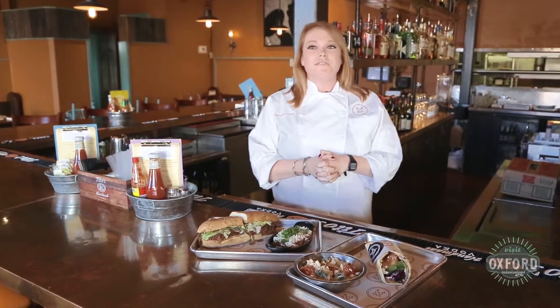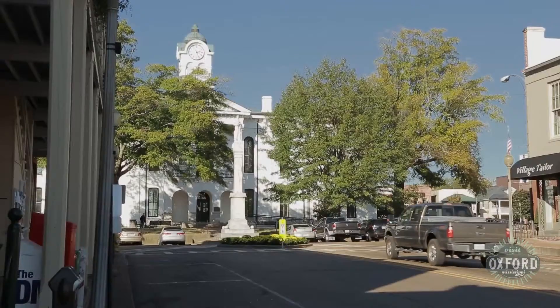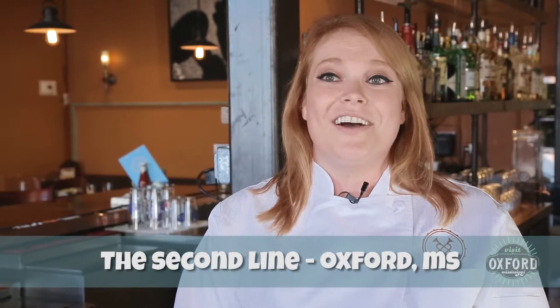Oxford's a great town if you love food, if you consider yourself a foodie. We have so much diversity, especially here in our historic square. That's what the Second Line is all about here in Oxford.